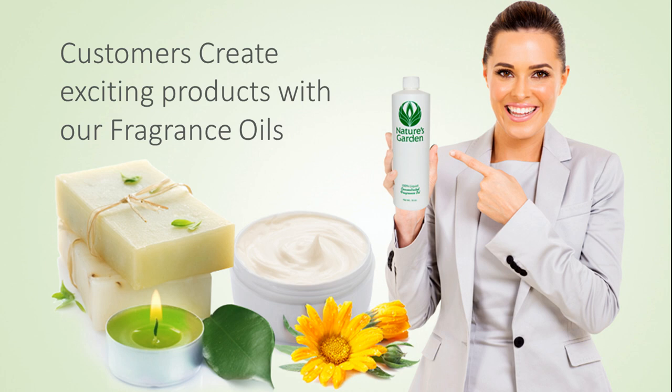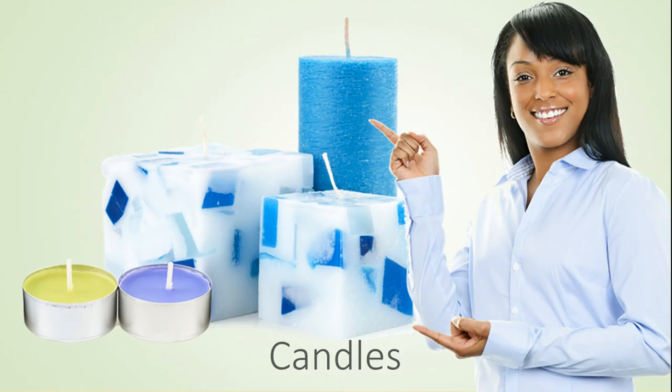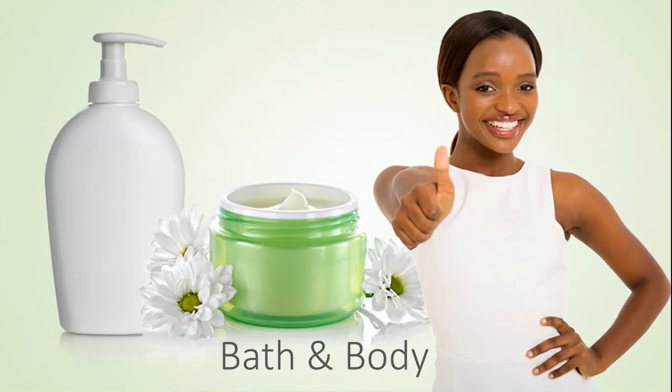Our customers create essential products with this fragrance including amazing decorative candles, wonderful handmade soaps, moisturizing bath and body products, and room scents.